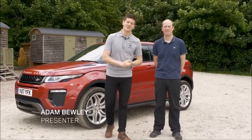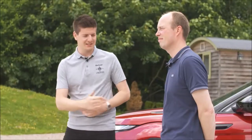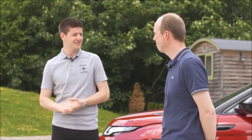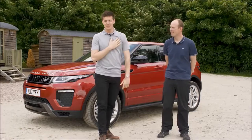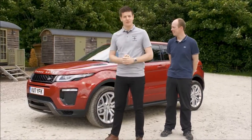Welcome everyone. Here we are today at the Land Rover Experience Centre in Eastnor, in the United Kingdom. I'm joined today by Alex, our Land Rover Experience instructor. My name's Adam. We'll be taking on a live test drive here today, testing the 2017 Range Rover Evoque.